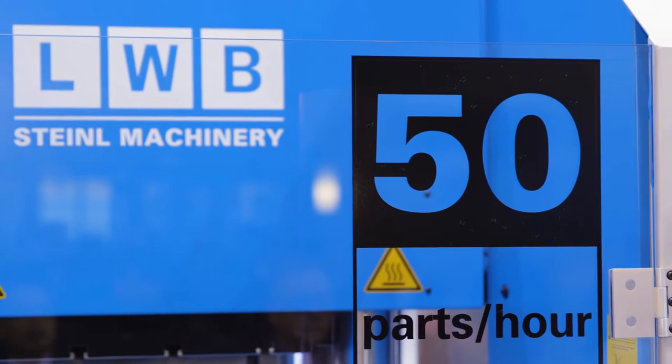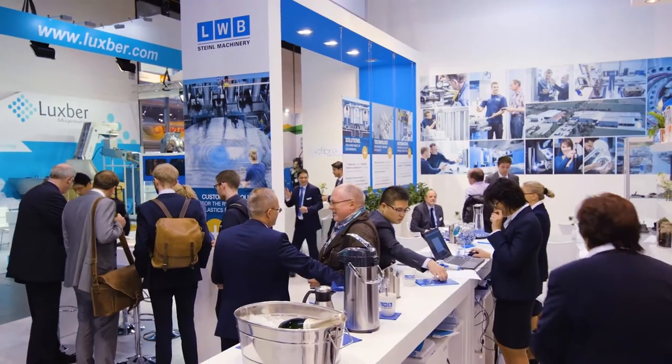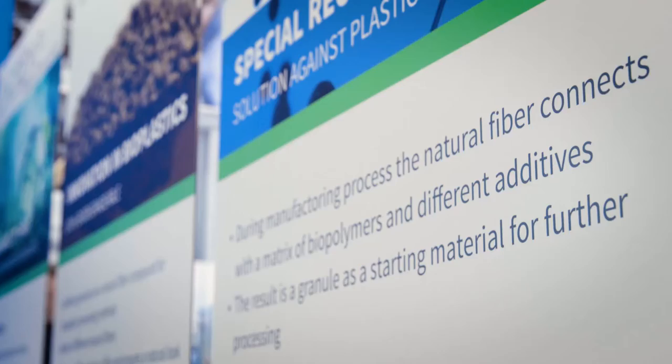Hello, my name is Peter Radosay from LWB Steinle in Germany. We are located in Bavaria, not far away from the Munich Airport, and we produce rubber injection machines as well as thermoplastic elastomer injection machines for thermoplastic solutions.